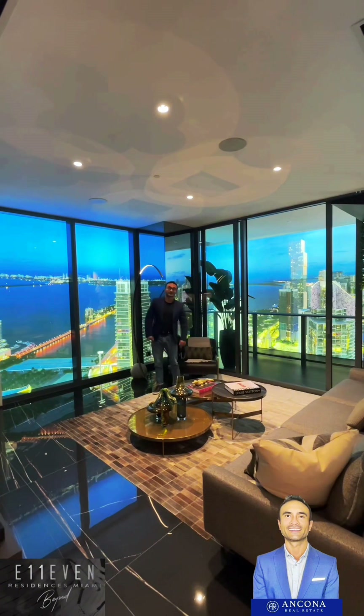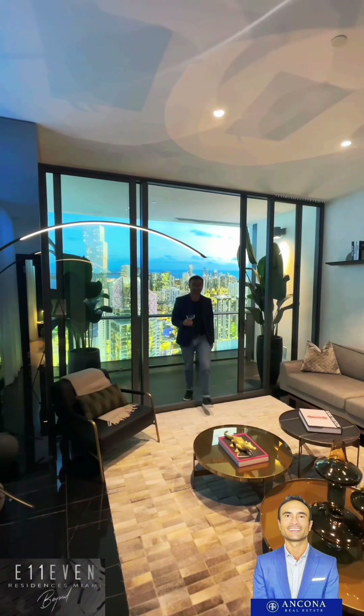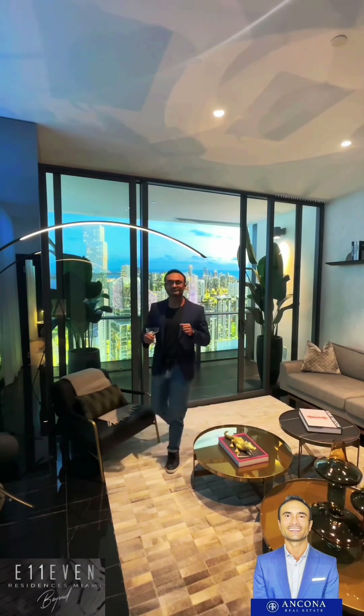Look at this light - I almost feel like I'm in a spaceship of some sort. And the balcony - look at this balcony. I feel like I'm at a party right now. I think I would throw a party here every day. Just look at the view. Oh my gosh, I don't know if I would ever leave that balcony.